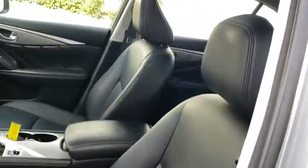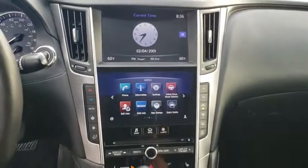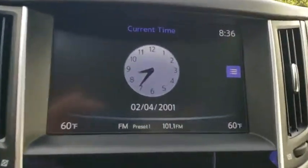Adjustable steering wheel, cruise control, floor mats, aluminum wheels, auto-dimming rear-view mirror, four-wheel disc brakes, keyless start, universal garage door opener, climate control.